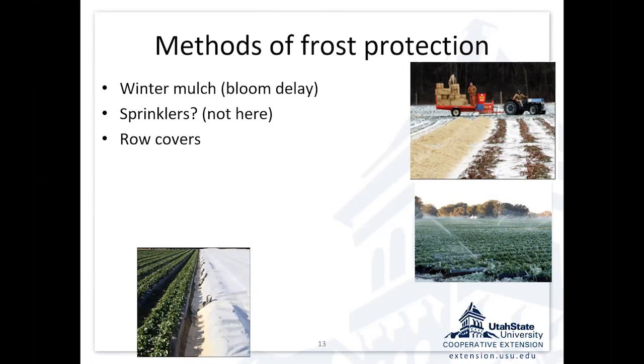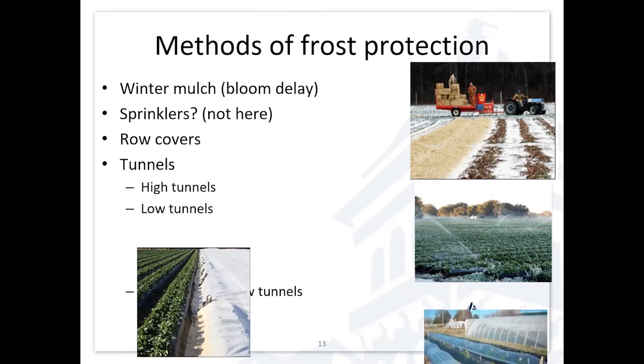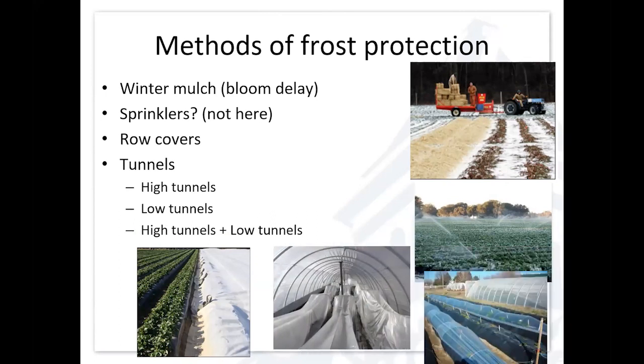Another approach is row covers — Remay is a trade name, but it's a floating row cover or crop blanket, and it works. Tunnels are another option: high tunnels, low tunnels. Combinations of high and low tunnels can work really well for protecting those emerging blossoms.